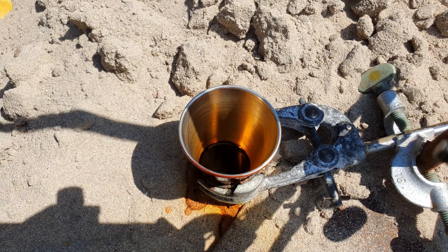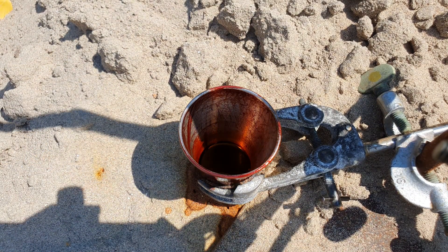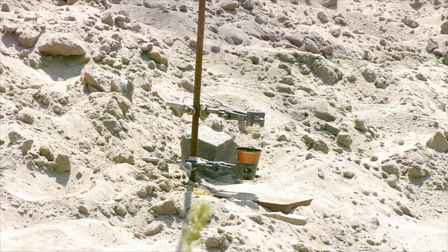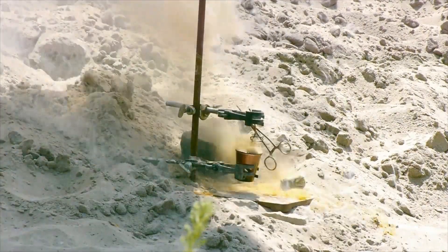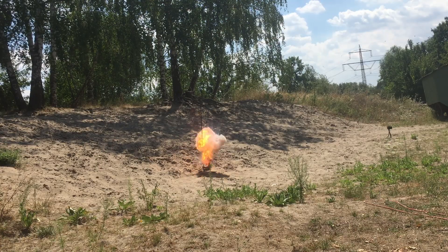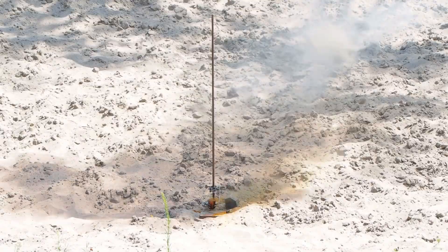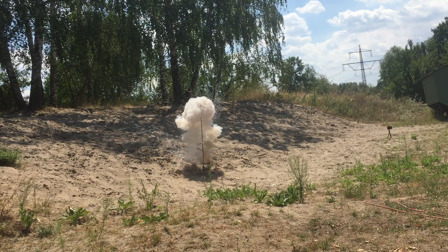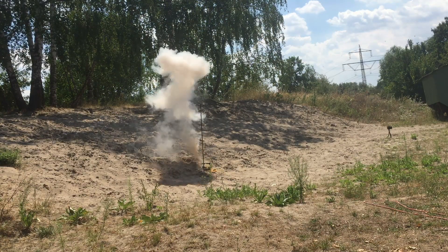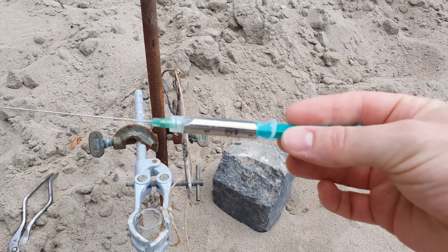So we had to switch back to our trusted steel cups, which also got eaten slowly by the bromine. The reaction with 1ml of cesium was relatively tame, so we went for a scale-up with 3ml of cesium once again.